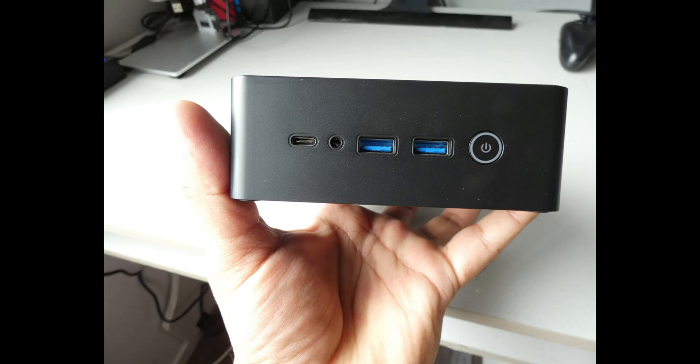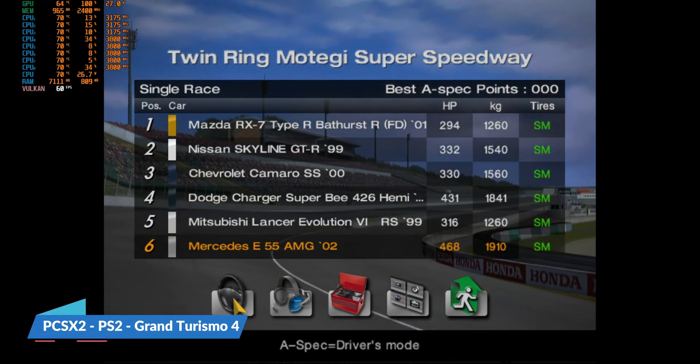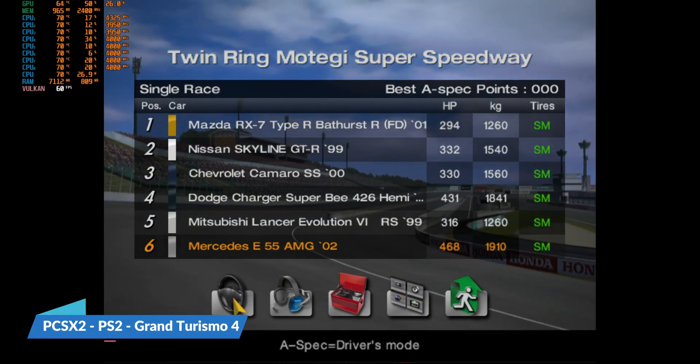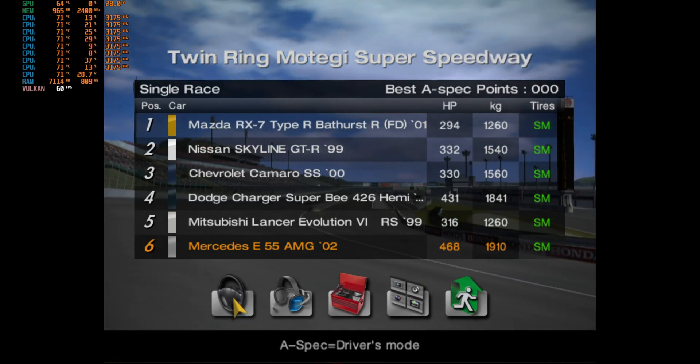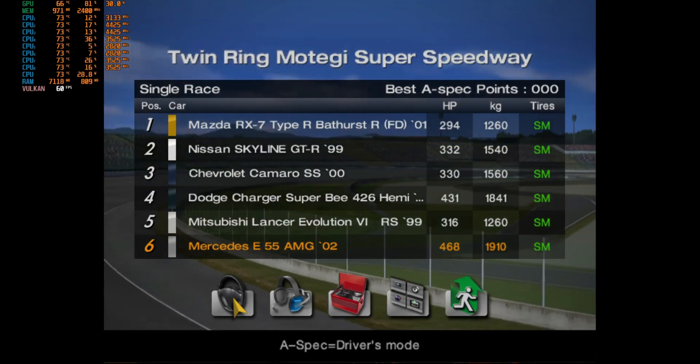So let's dive into some gaming and benchmarks. We are going to do some emulation and PC gaming for this APU, and we will see how well it performs. We are in PCSX2 playing Gran Turismo 4. As you can see on the top left-hand side, we are getting a constant 60fps.